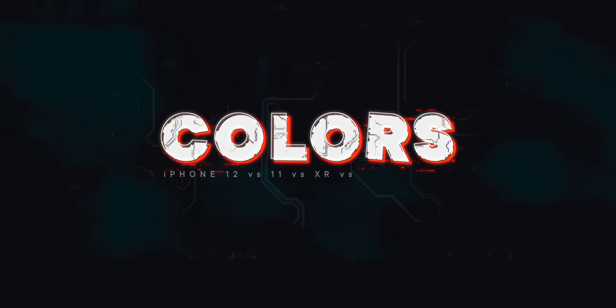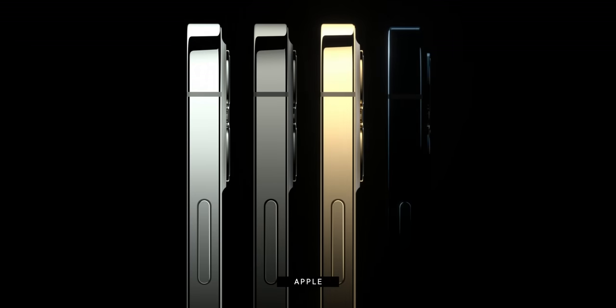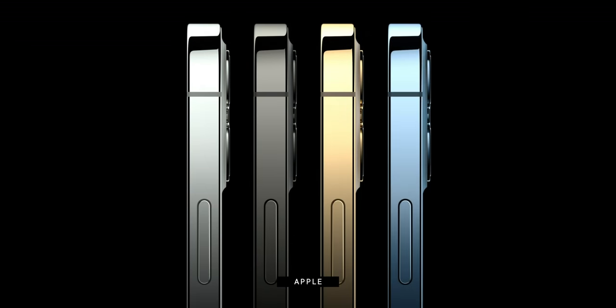If you want stainless steel bands — silver, graphite, 18K gold, or Pacific Blue — you'll need to go with the iPhone 12 Pro. Otherwise you'll get aluminum bands, but an even wider variety of color choices. And yes, even if you put a case on, you'll still see the color sticking out at you. So if you're spending the money, make sure you get a color that you like.